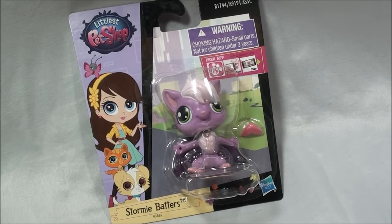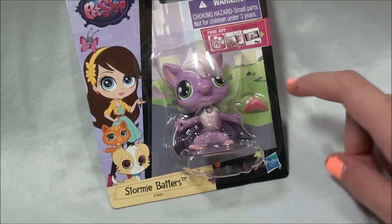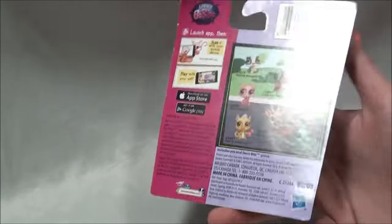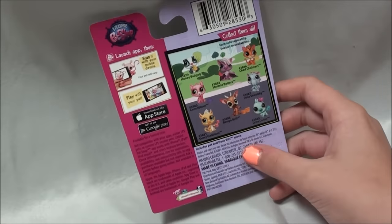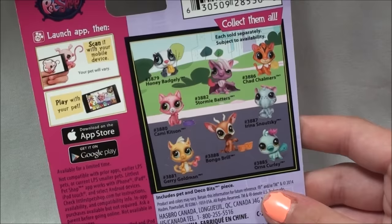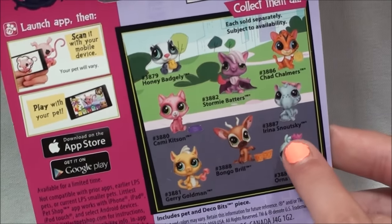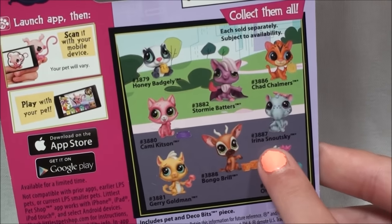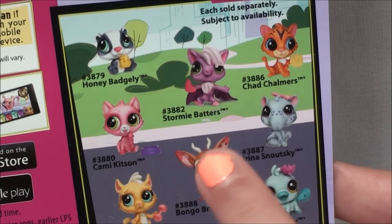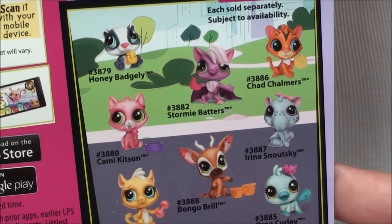Hey, what's up you guys! This is Stormy Batters, and it is the cutest bat I have ever seen. On the back it has all these super cute animals. If you watched one of my other videos, Irena Snoutski is a tapir — you should really look that up and watch the video. Alright guys, let's open Stormy!